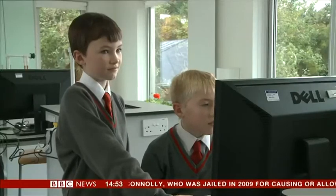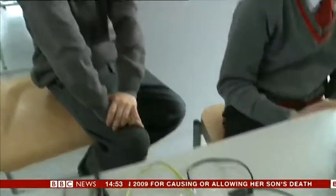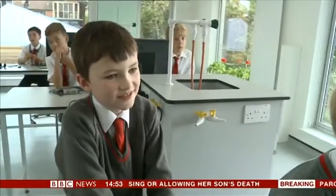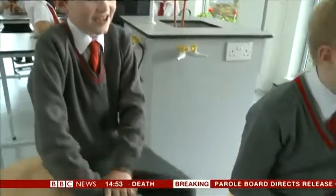As yet, though, this is a rare sight in schools. Raspberry Pi has shown we can make computers in Britain, but the revolution in how we teach children to use them has some way to go. Rory Catlin-Jones, BBC News.